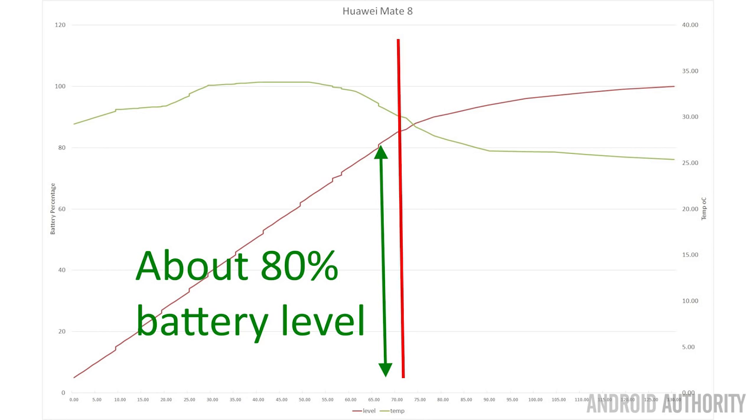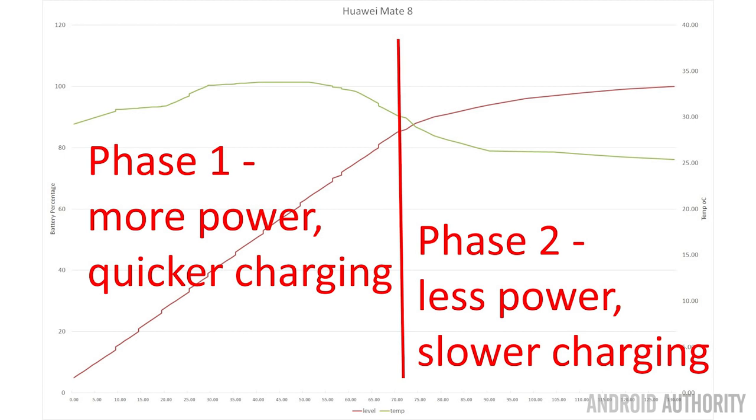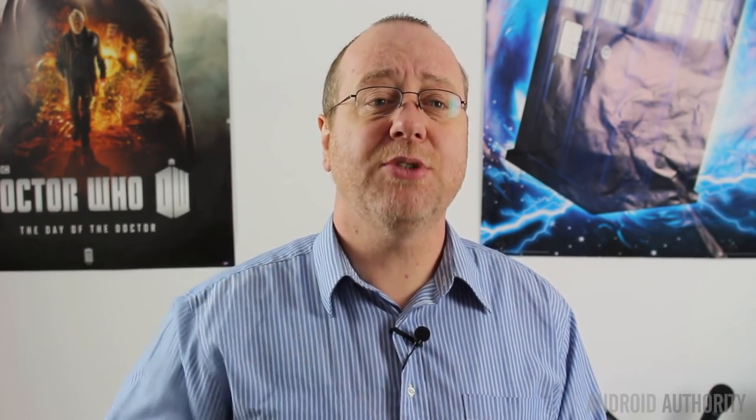Before we go on, I want to explain how batteries charge in smartphones — they charge in two stages. In the first stage, the charger can put in a lot of power right up until the battery gets to about 80%, and then from 80% to 100%, less and less power is put in as it is topped up. Because of that, fast charging technology always talks about how quickly they can get to 80%. Very rarely do you hear a manufacturer talking about the whole battery, because that last 20% can sometimes take 45% of the overall charging time.